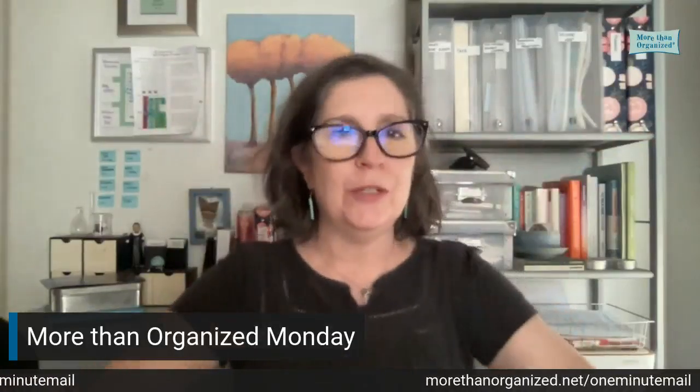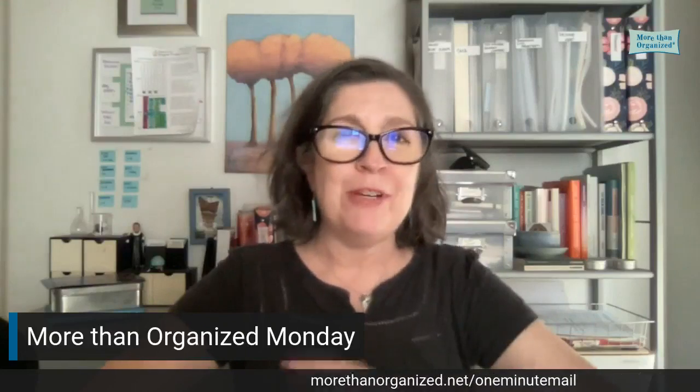Hello, and welcome to More Than Organized Monday. I'm Miriam, and today we're going to be talking about searching versus using folders.